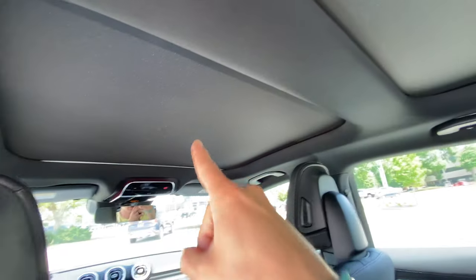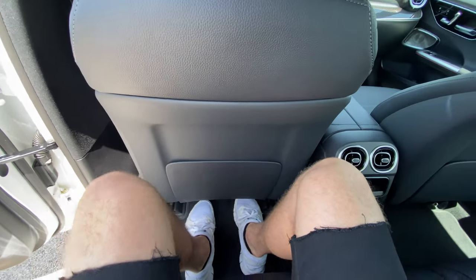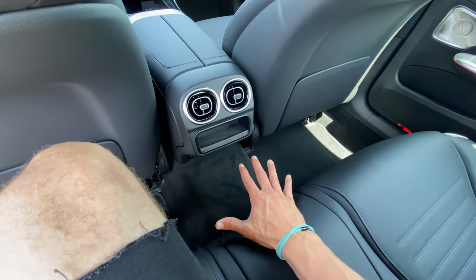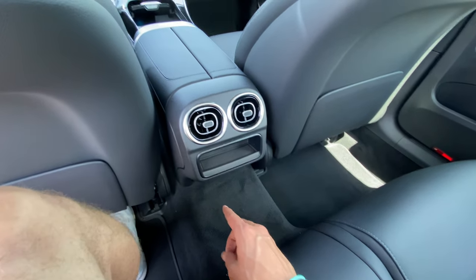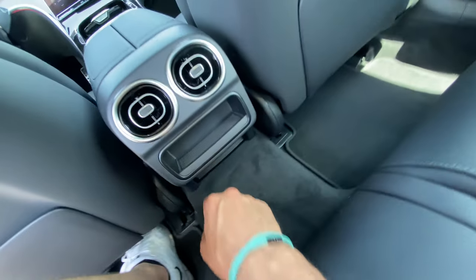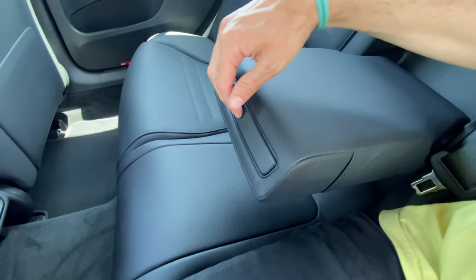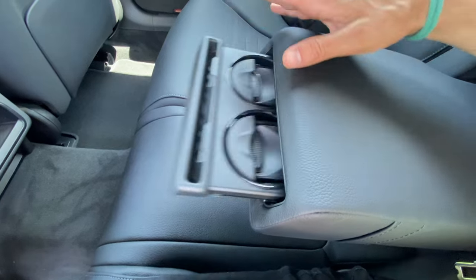In the rear seats, I have my own dedicated sunroof section, separate from the front panoramic. I'm 6'1" sitting exactly where I would naturally sit, and I have loads of knee room and foot space. There is a fairly large center hump, so three adults back here isn't ideal. You get rear climate vents and a dedicated climate zone, though there are no USB chargers and no heated rear seats. There is a cool fold-out cup holder that also includes a spot for a pen.